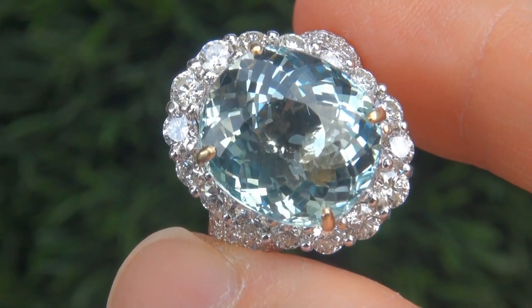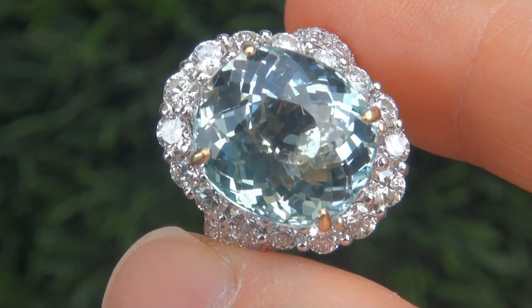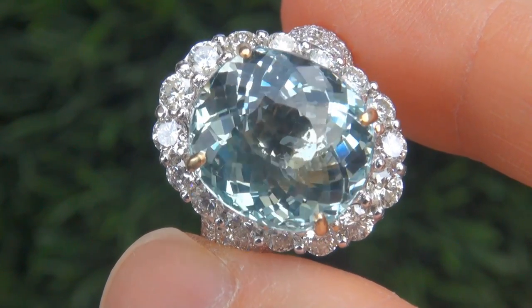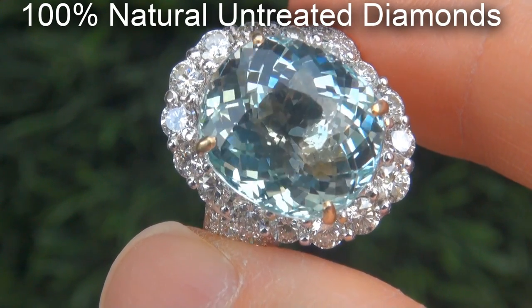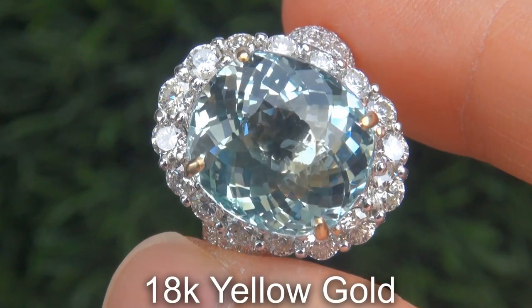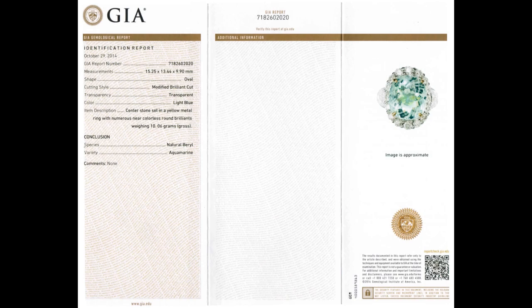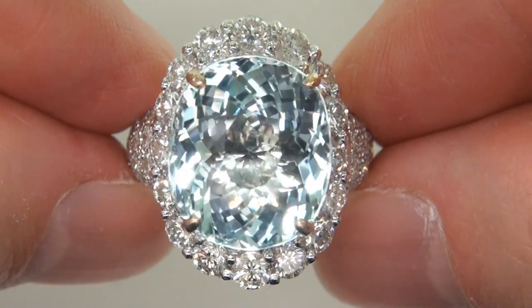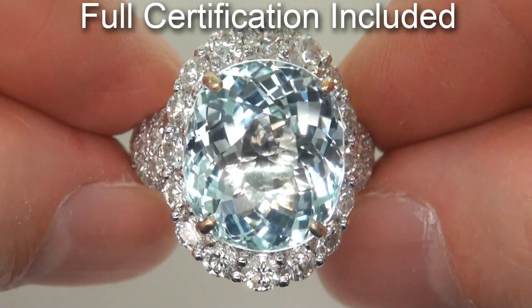Our gemologist also checked and verified every aspect of the ring and confirmed that it is a genuine unheated aquamarine accented with 100% natural untreated diamonds and the setting is heavy solid 18 carat yellow gold. Included with the item are both the GIA certification and a certified jewelry certification that documents the authenticity, quality and characteristics of the ring.